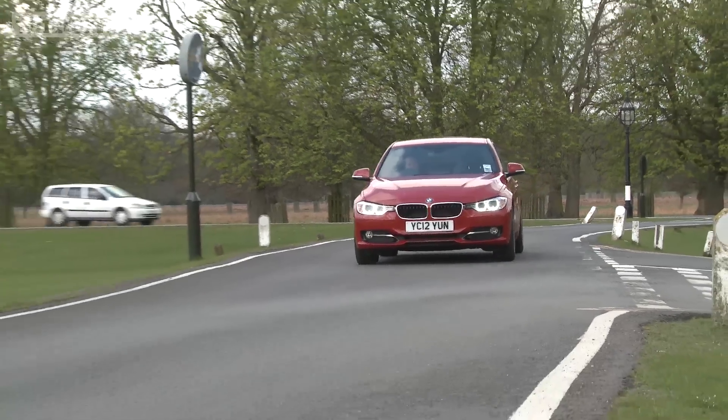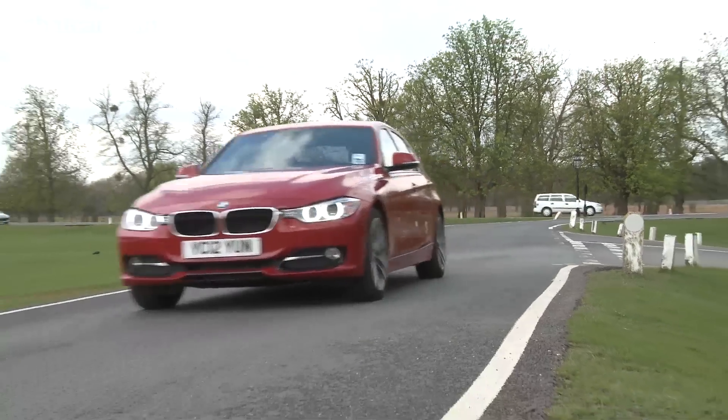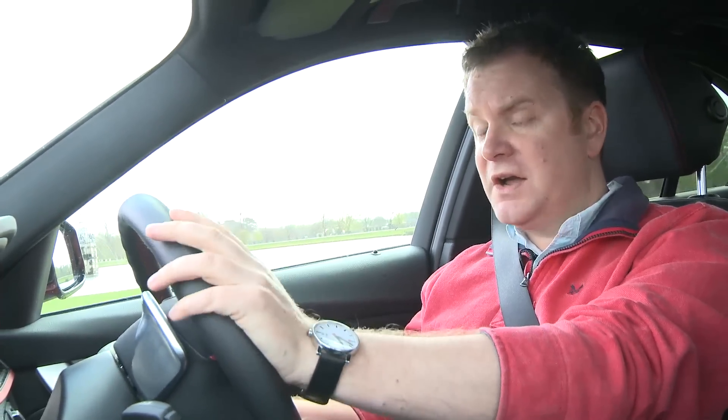I've really only got one complaint about the way it drives, and that's the low-speed refinement. Around town, when you're just pootling to work or from cold starts, this car is not the most refined in its class. In fact, I'd go so far as to say it's actually slightly less refined than the last 320d. I think the engineers have had to make a compromise for economy and CO2, and one of the forfeits has been low-speed refinement. However, get above town speeds, get it on the motorway, and it really is as refined as anything else in the class.